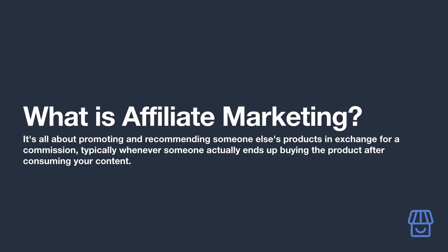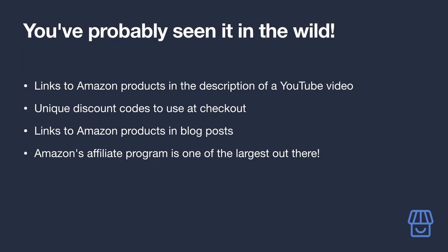What exactly is affiliate marketing? In a sentence, it's all about promoting and recommending someone else's products in exchange for a commission — typically whenever someone actually ends up buying the product after consuming your content. There's a good chance you've already interacted with content online where creators use affiliate marketing to monetize their work, whether they link to a product in a video description, offer a unique discount code, or link to products on Amazon in their blog posts.